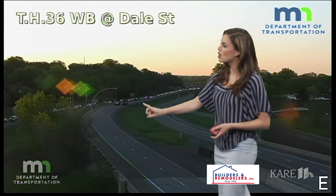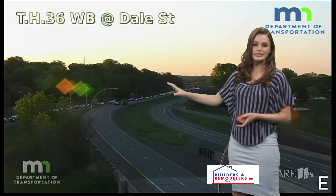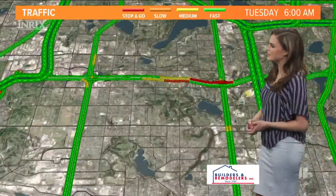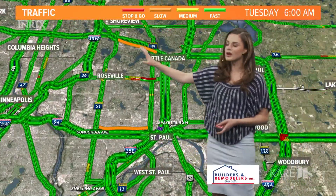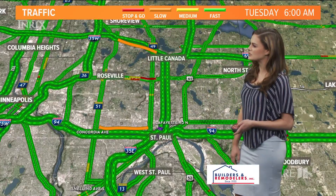This long line you are seeing is the traffic being diverted onto Dale Street. If this is your route, you're going to want to either leave early or use one of the detours. You can see both sides experiencing that big slowdown. That is the only crash we are tracking. Highway 694 through Little Canada or 94 are two of your options this morning.